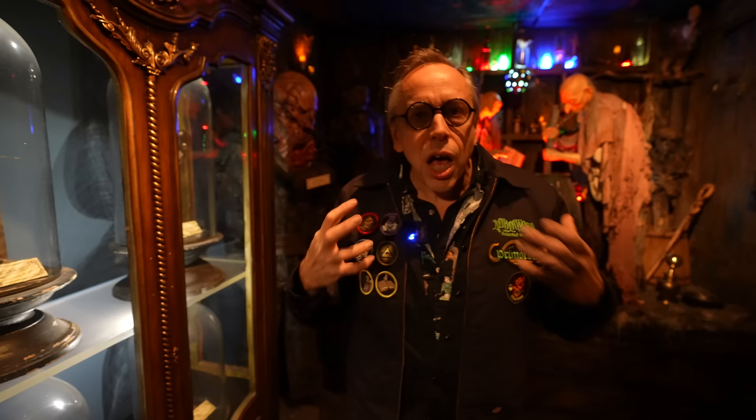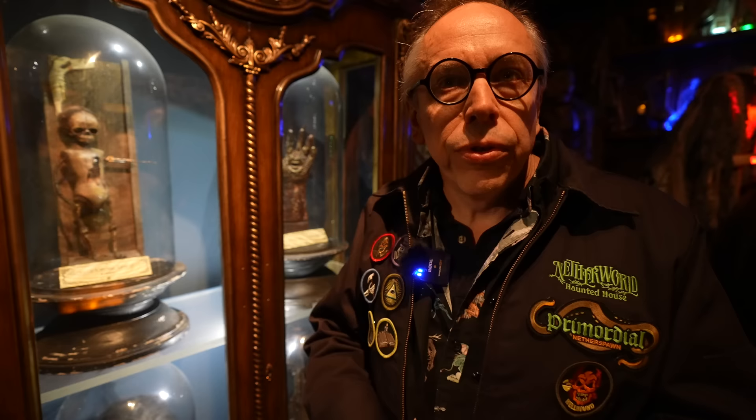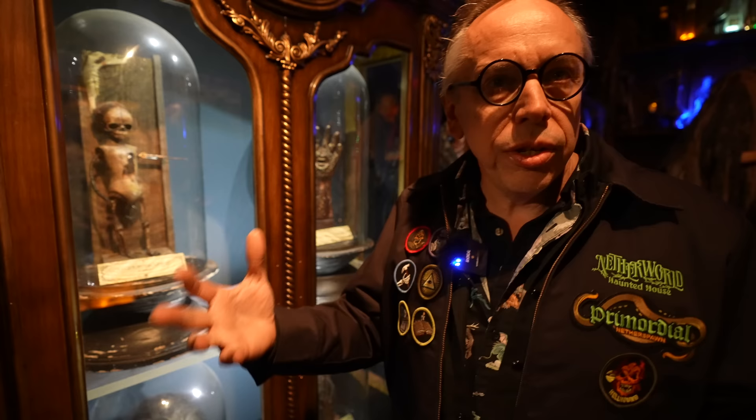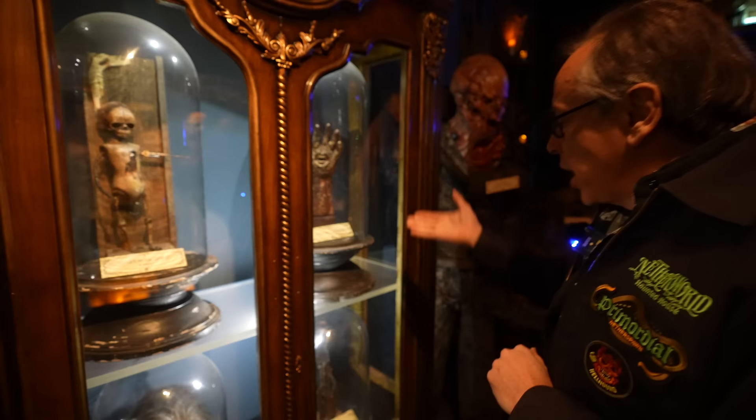We always go back to that cosmic horror — that concept that man is insignificant against the powers of the universe. Even though you want to touch on elements of the familiar, we prefer things that are different. I like to say: give them what they want, and give them what you want. They want a haunted house, scares, a chainsaw — but you want to put in things they've never seen before, that are memorable, that make them ask 'what just happened to me?'